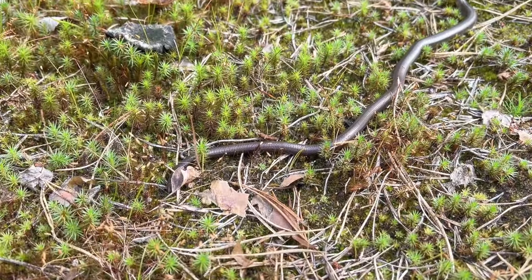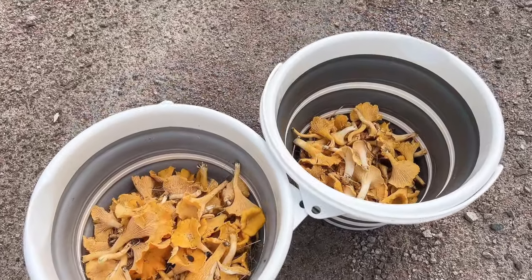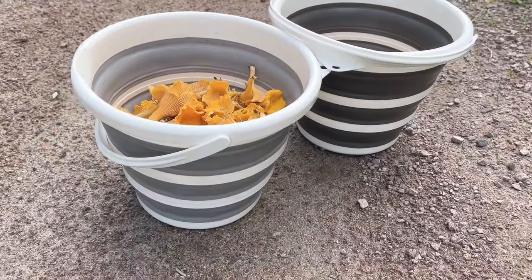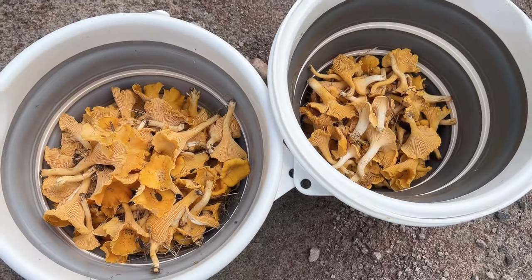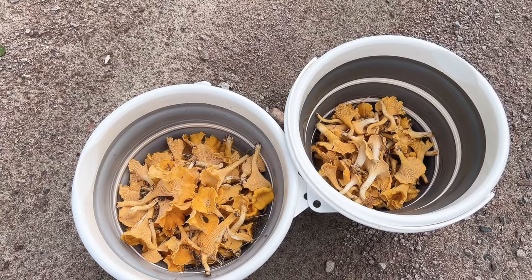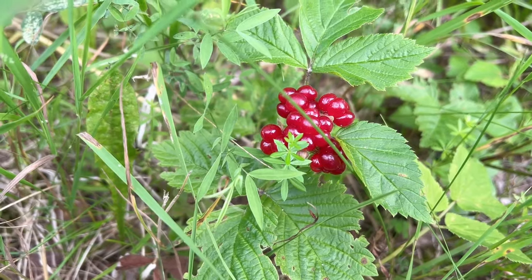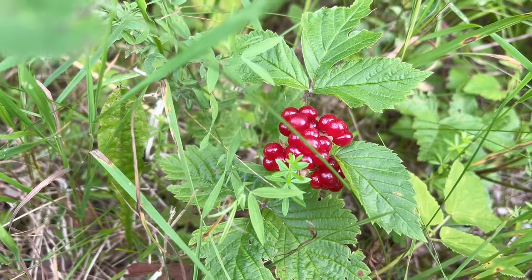Walked for maybe two and a half hours and this is what we picked — these are 10-liter foldable buckets, and this is actually a lot for us. We walked to places where people have been before, so it's a pretty good season. And this is ripe stone bramble — I love it!